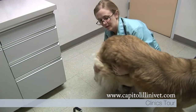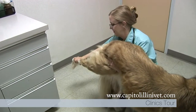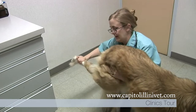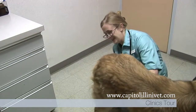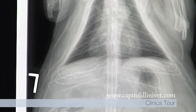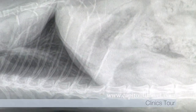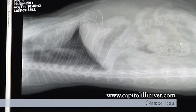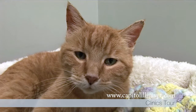At our Springfield Clinic, orthopedic surgery, which corrects problems associated with bones, joints, ligaments, muscles, and tendons, is performed there. A developing area at our Springfield Clinic is arthroscopic surgery, which is a minimally invasive procedure used to diagnose and treat joint injuries. This procedure is less invasive and has a shorter recovery time for your pet.